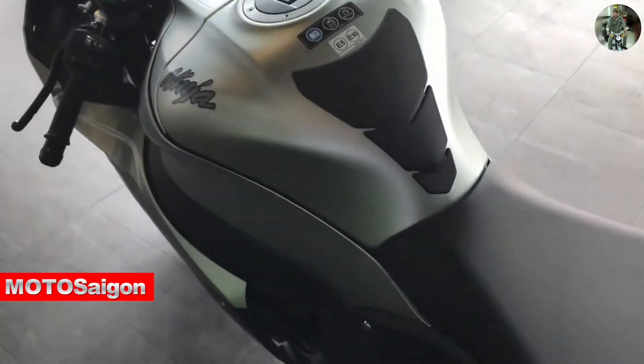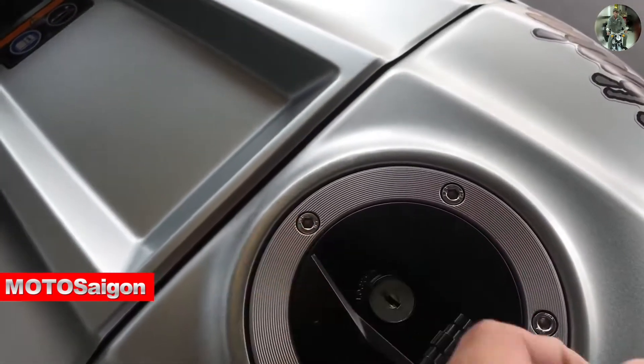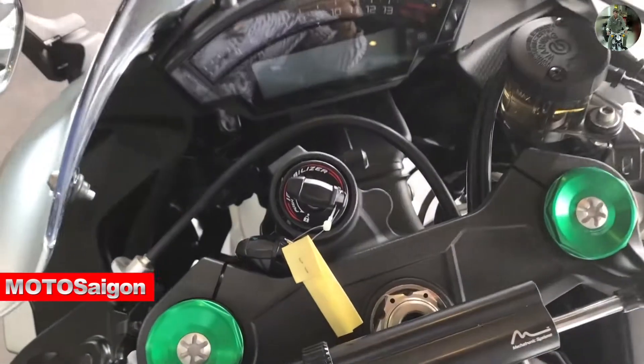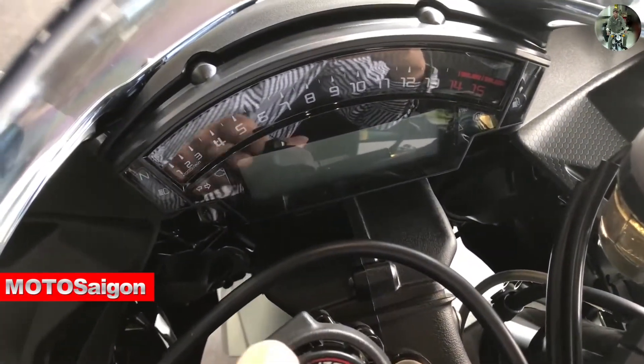The bike just arrived and already has an owner — it's being prepared for delivery to the customer. Luckily, I arrived in time to capture detailed images of this unique Titanium color. Now turning on the instrument cluster to show you — the dashboard remains the same, nothing different.